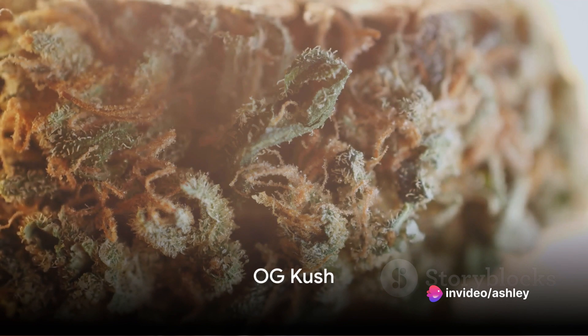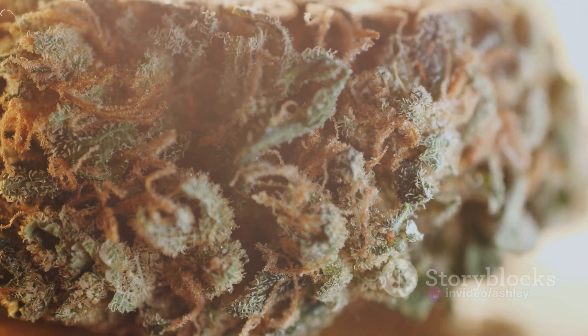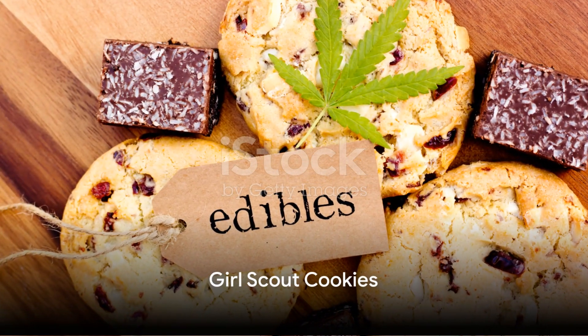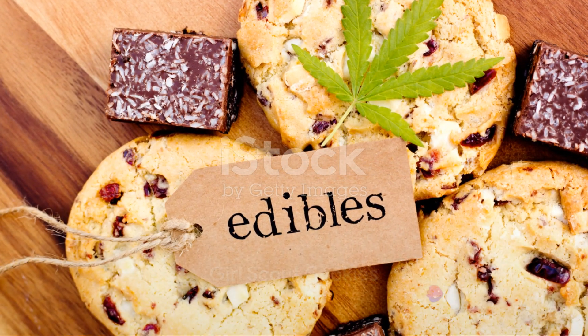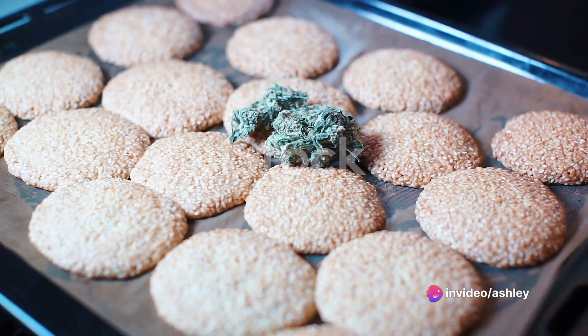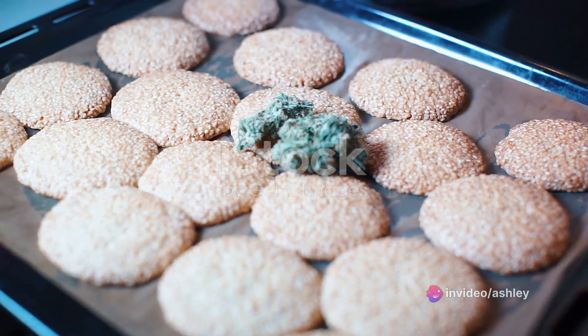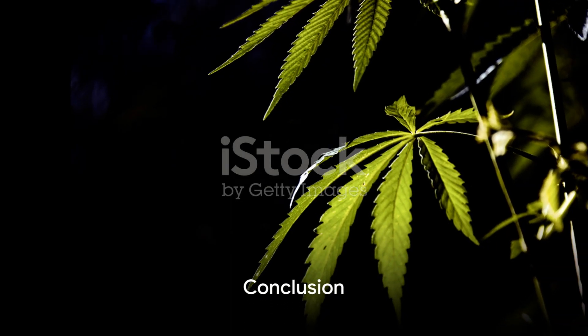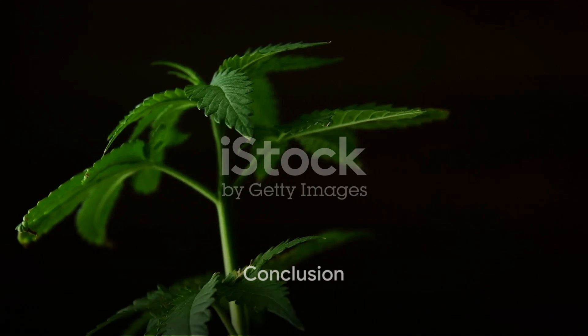Next we have OG Kush, a hybrid strain that offers a balanced high perfect for navigating the holiday crowds. And finally we have Girl Scout Cookies, a hybrid strain that delivers a euphoric high and full body relaxation — the perfect strain for enjoying those holiday treats.